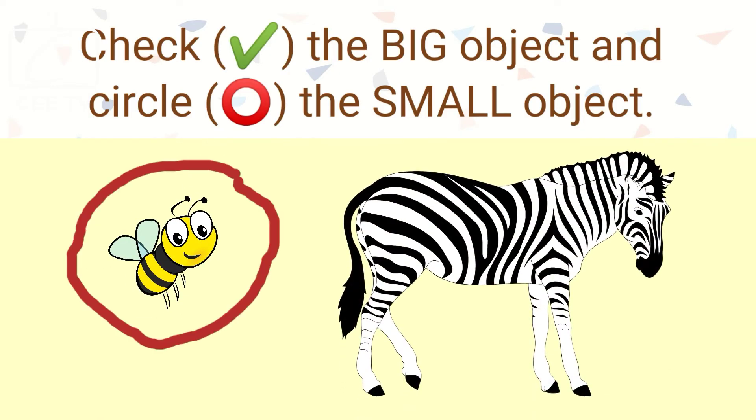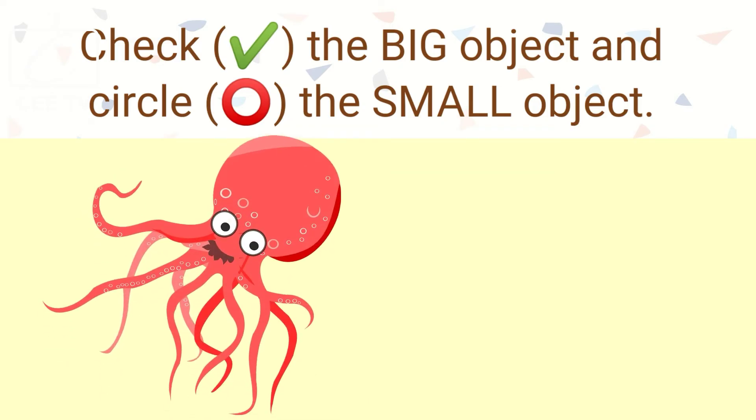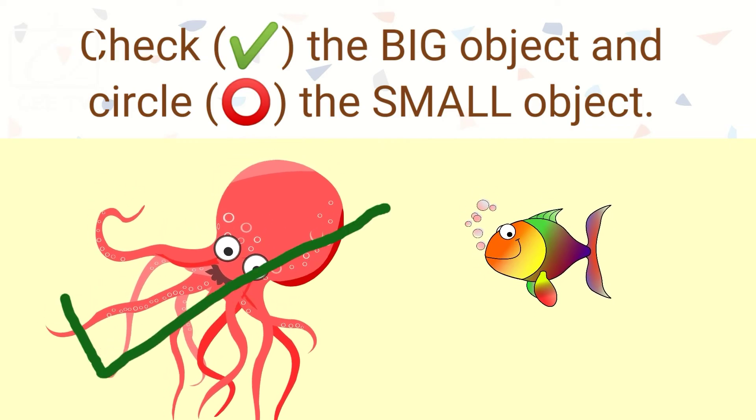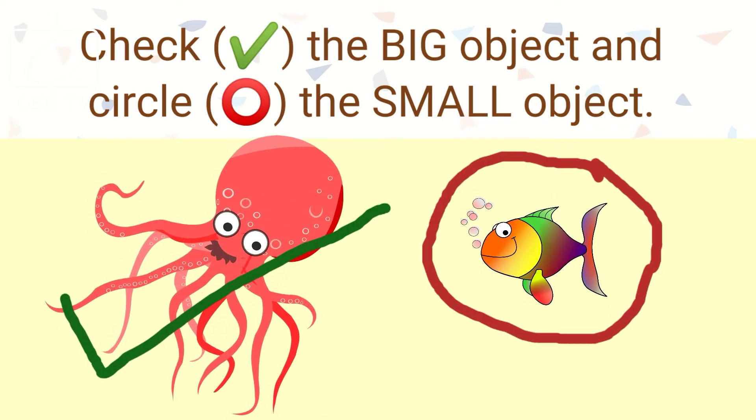The bee is small and the zebra is big. The octopus is big and the fish is small.